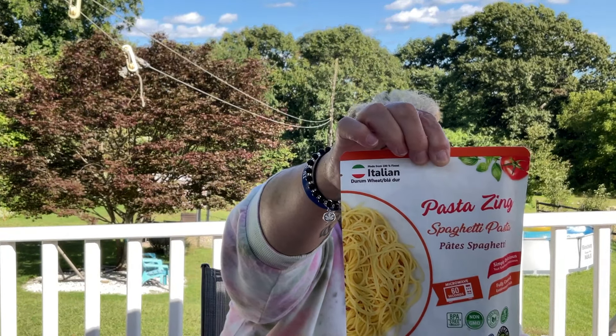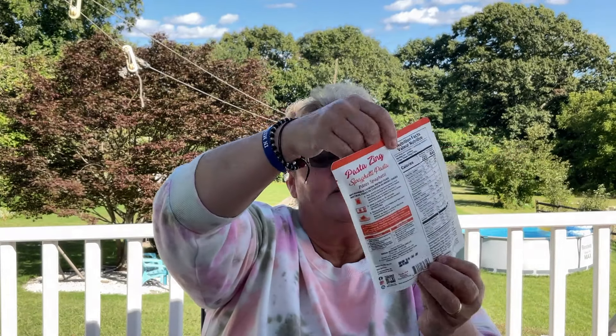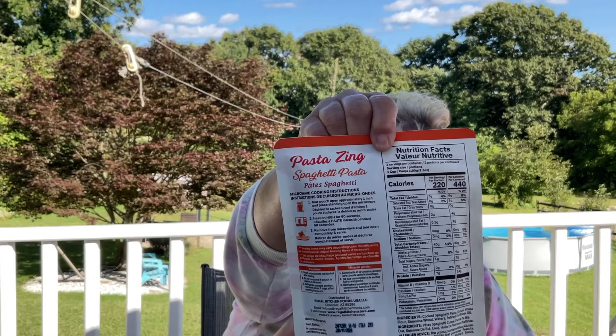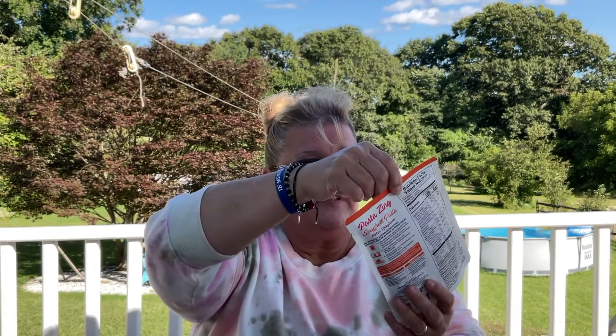We have this spaghetti in a bag — it takes about 60 seconds in the microwave. I did try the Barilla one and did not like it. My sister raved about this one so I did buy it, and we have tried it — it's very very good. We mixed ours with some meat sauce.